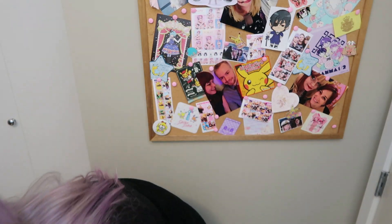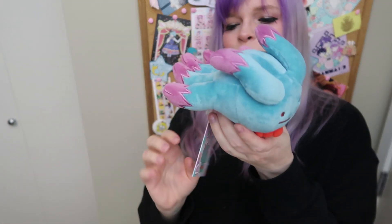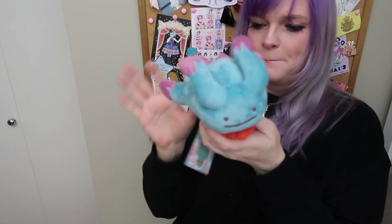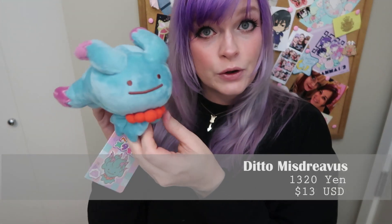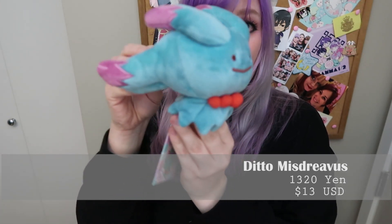I got a ghost Pokémon. Why can't I remember this Pokémon's name? It starts with an M. Anyway, she is a beautiful ghost Ditto.